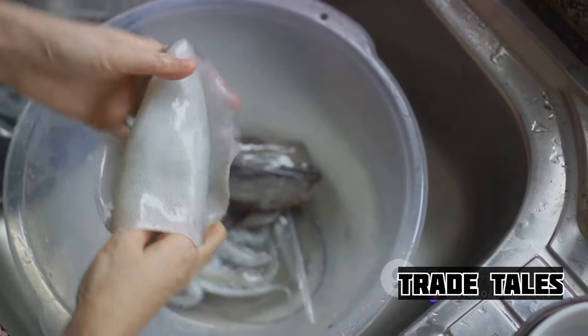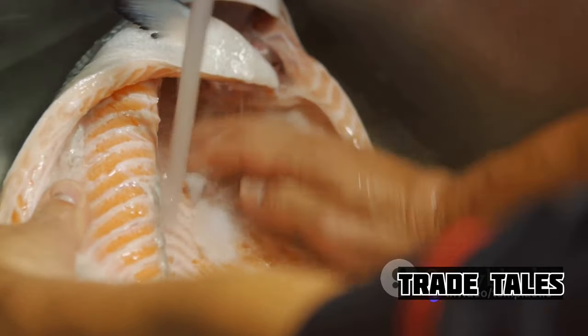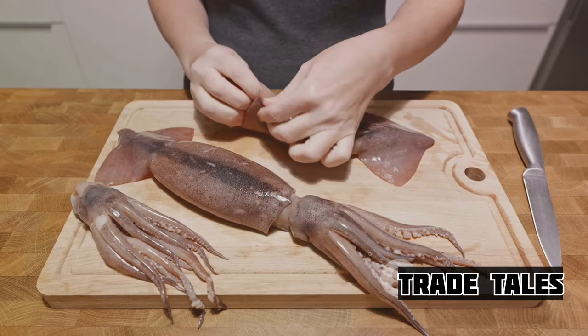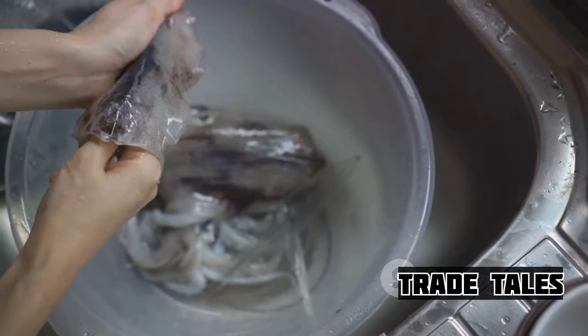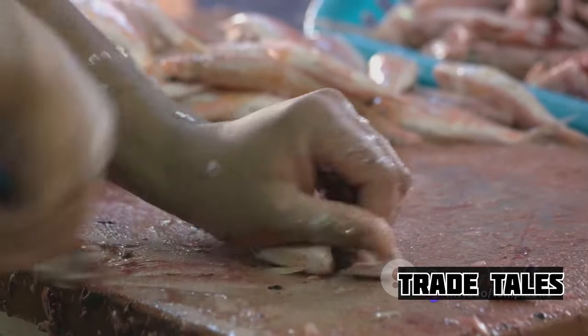This isn't your everyday rinse and scrub — it's a meticulous process that requires both precision and patience. Each part of the squid is thoroughly cleaned, from its massive body to its intricate tentacles. This step is essential to ensure the freshness and quality of the final product.